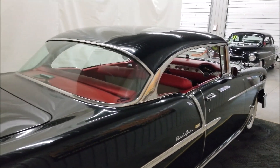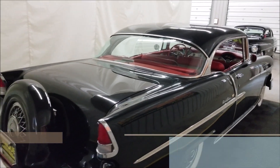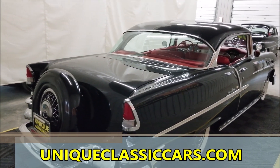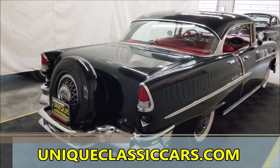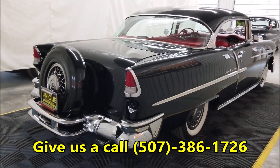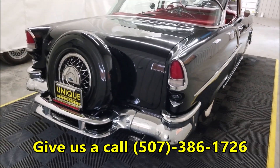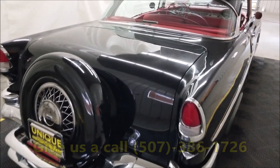Feel free to check out the still pictures — you'll be able to look at the underside of this car, which is finished off the way it would have come from Chevrolet back in 1955. Check out those still pictures at uniqueclassiccars.com. We can be reached at 507-386-1726. We do consider trades and financing is available.